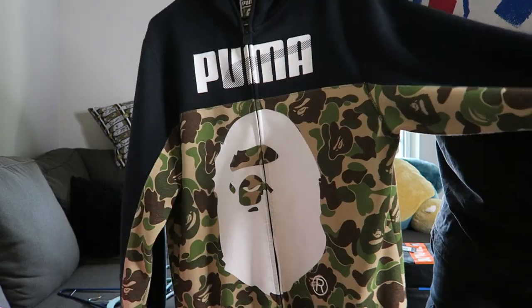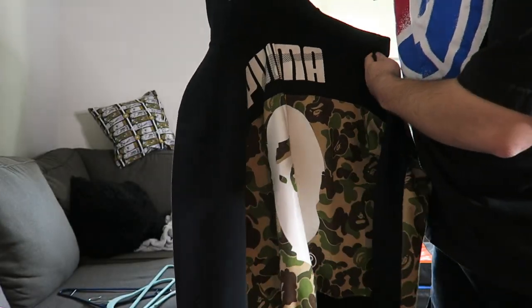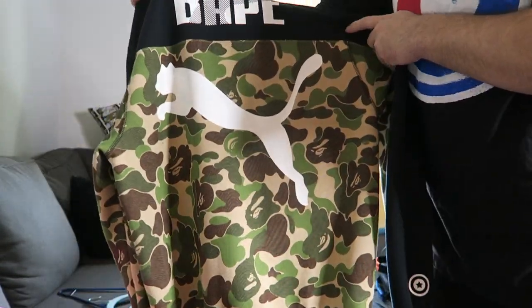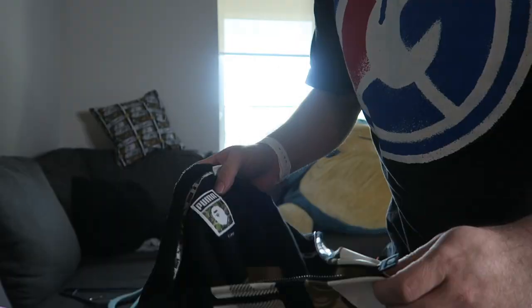But let me show you probably my favorite piece from the collection that I'm selling. This gem right here is from the Bape and Puma collab. This was my first Bape shark hoodie. On the front, we have Puma with the Bape print and the Bape logo. We have the Puma logo with the Bape. This is an extra large, but since this is from Japan, this fits like an L.